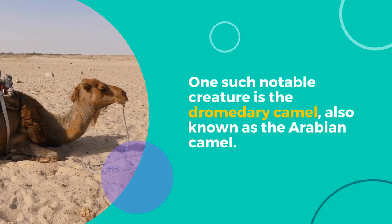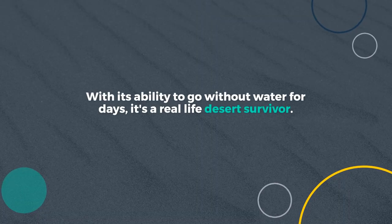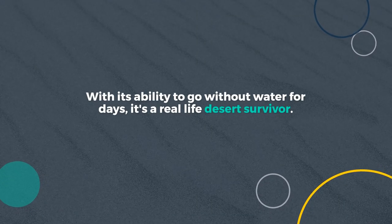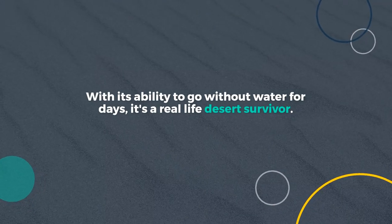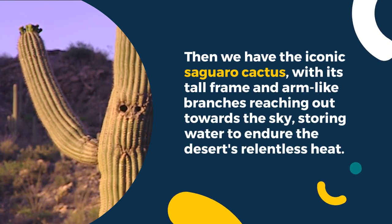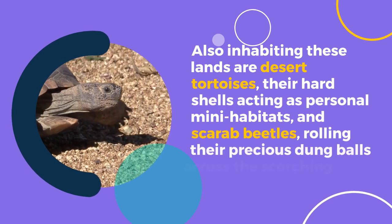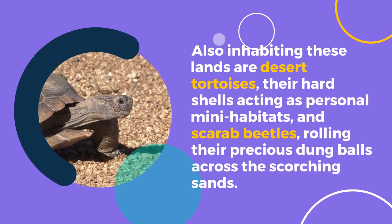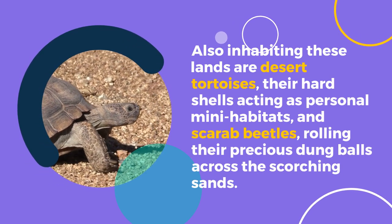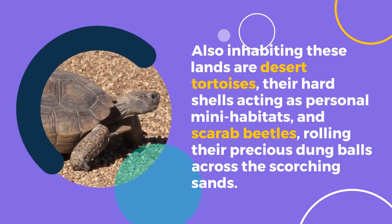One such notable creature is the dromedary camel, also known as the Arabian camel. With its ability to go without water for days, it's a real-life desert survivor. Then we have the iconic saguaro cactus, with its tall frame and arm-like branches reaching out towards the sky, storing water to endure the desert's relentless heat. Also inhabiting these lands are desert tortoises, their hard shells acting as personal mini-habitats, and scarab beetles, rolling their precious dung balls across the scorching sands.